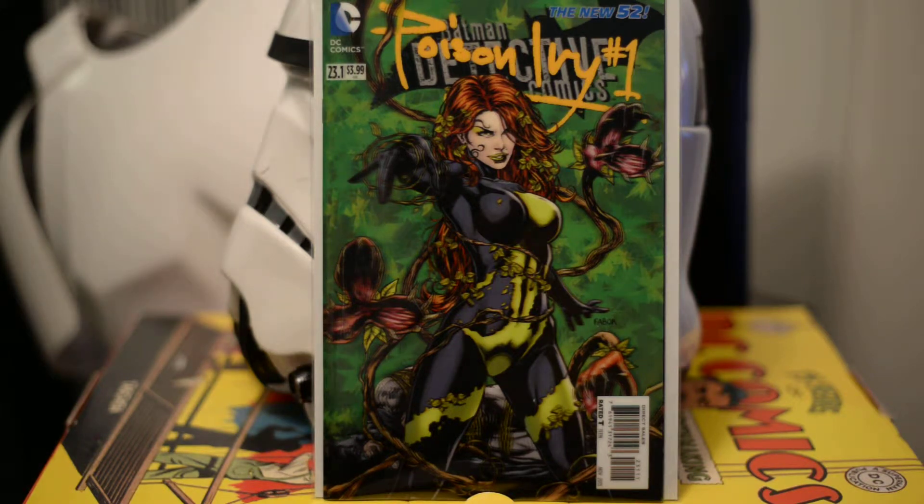Hey guys, we're back again for the second part of our series on the DC 3D books that came out recently.